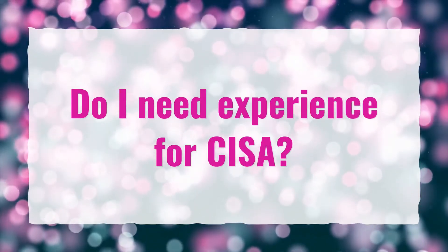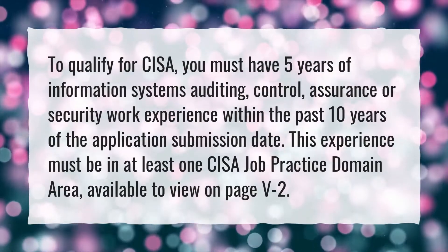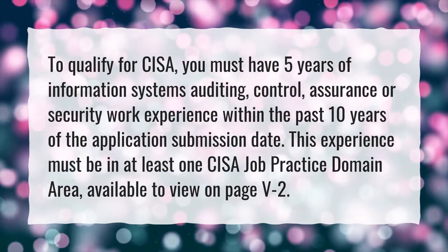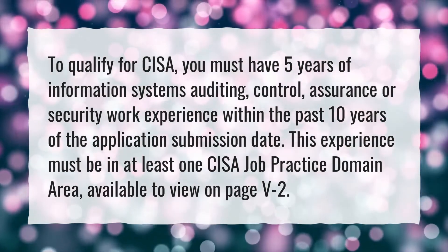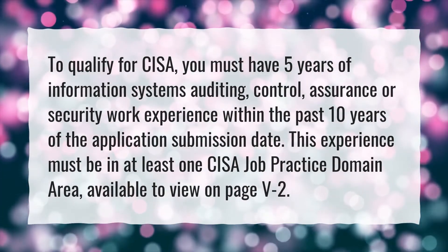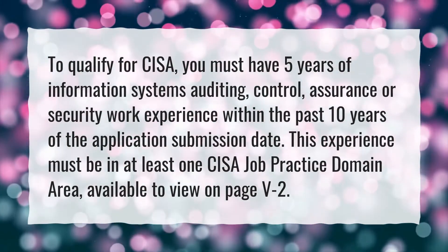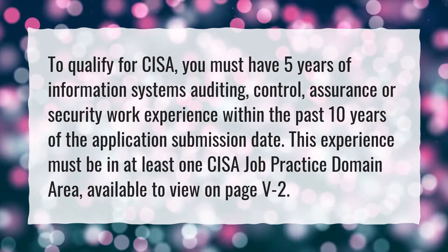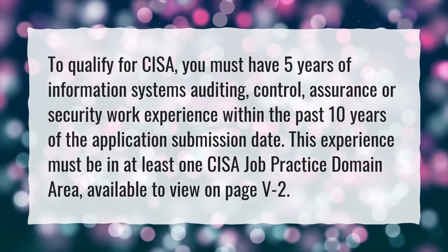Do I need experience for CISA? To qualify for CISA, you must have five years of information systems auditing, control, assurance, or security work experience within the past 10 years of the application submission date. This experience must be in at least one CISA job practice domain area.